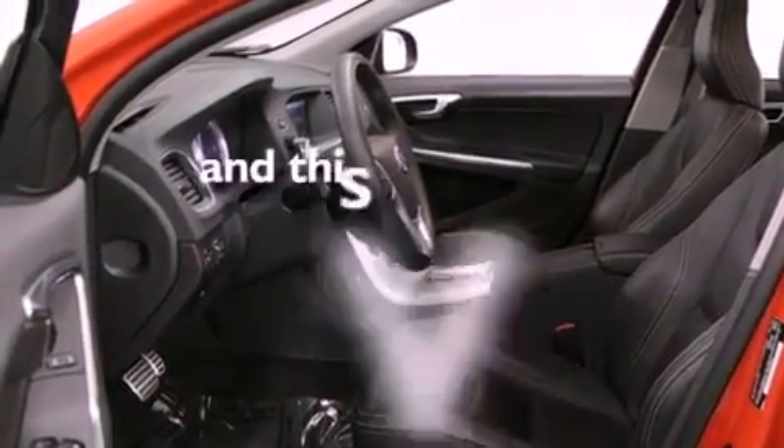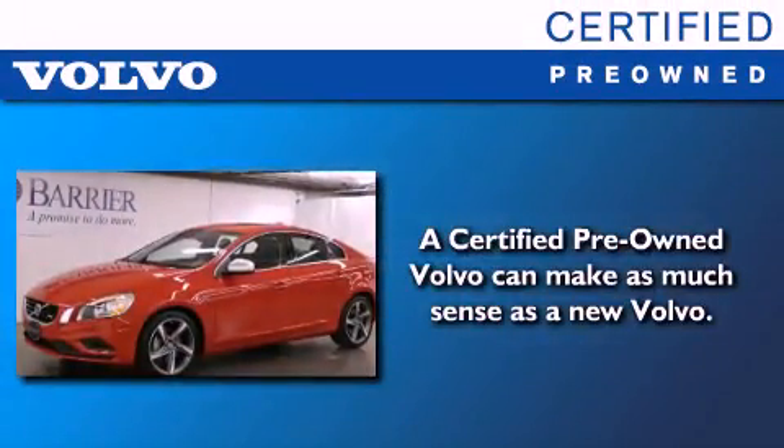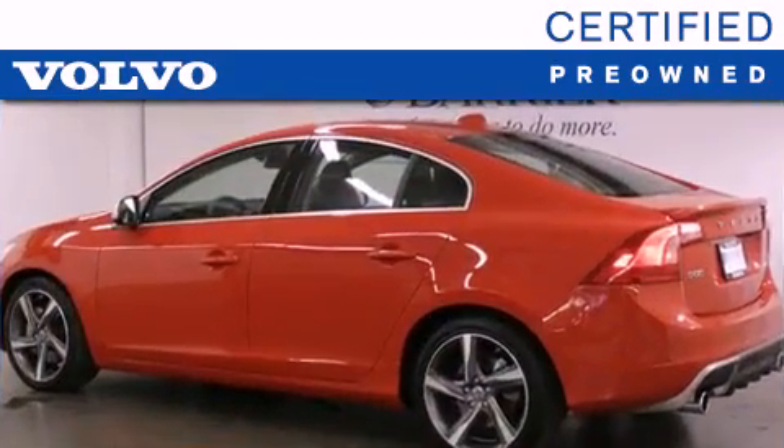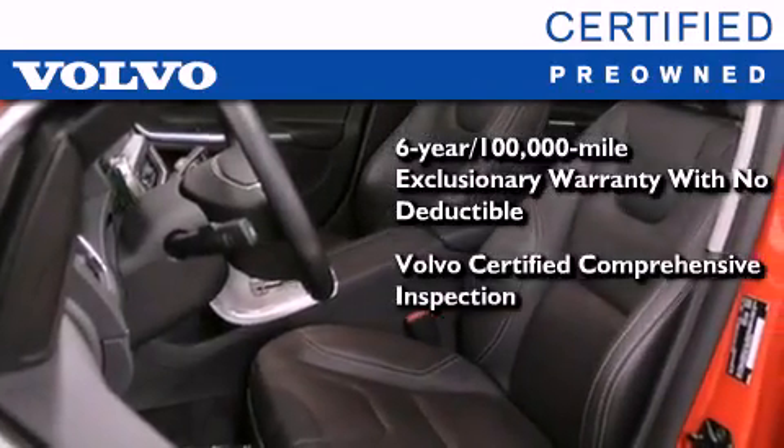This vehicle has fewer than 11,000 miles on the odometer. You'll also feel the benefits of Volvo's certification program, which includes a six-year, 100,000-mile exclusionary warranty, plus a comprehensive inspection to ensure everything is in top working order.